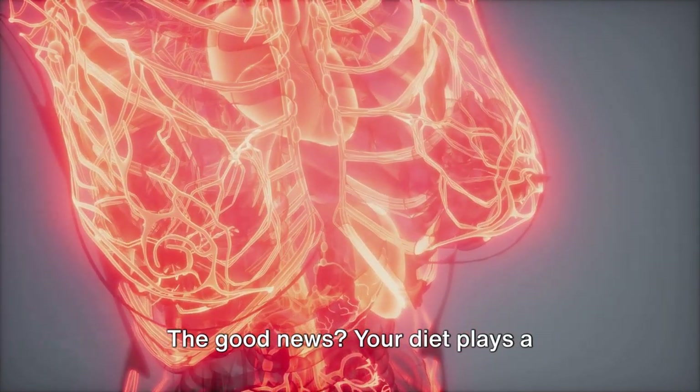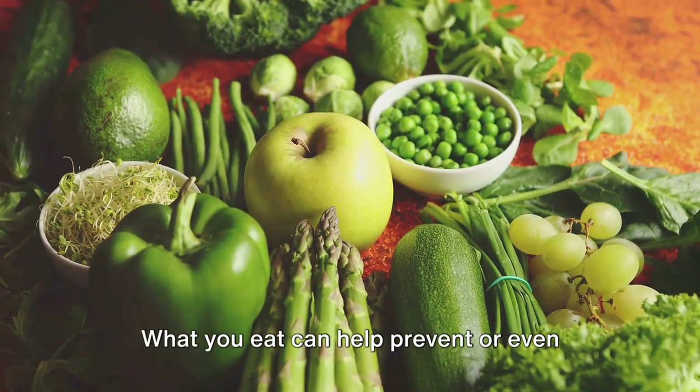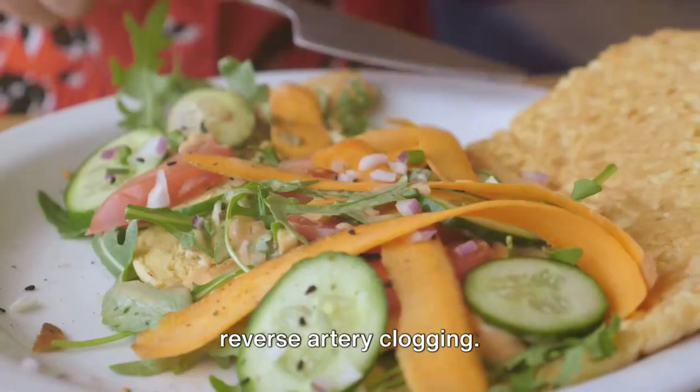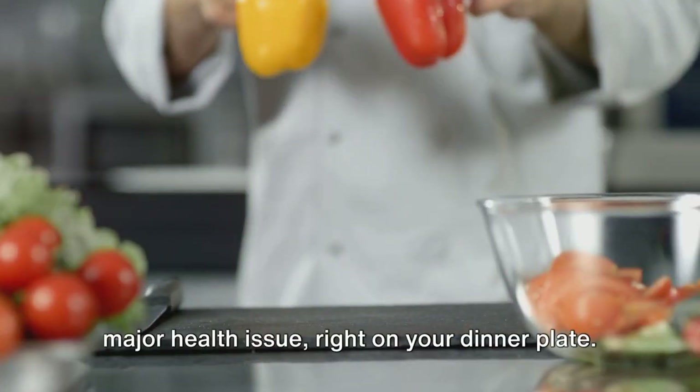The good news? Your diet plays a significant role in managing this condition. What you eat can help prevent or even reverse artery clogging. The power to fight off a major health issue is right on your dinner plate.